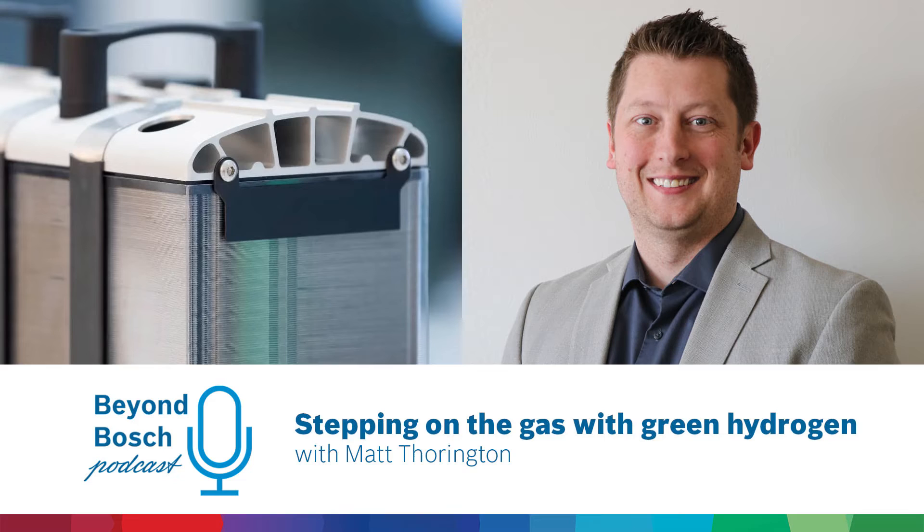We have a global team at Bosch, headquartered in Germany where a lot of our development is done. We have a huge market in China for hydrogen and fuel cells with a large team there. We really want to make the climate cleaner and leave this place better for the next generation.